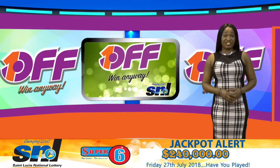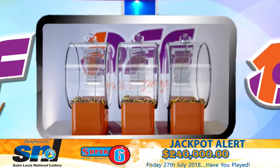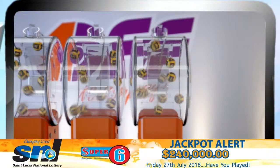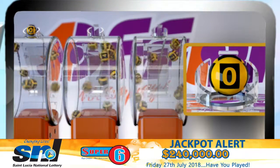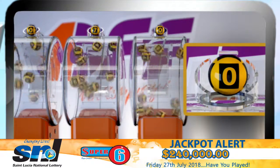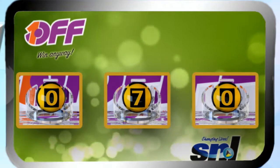One, two, or three digits higher or lower will surely make you a winner. Here are your One-Off winning numbers — good luck. The winning numbers are: zero, seven, zero. Once again, your winning numbers are zero, seven, zero.